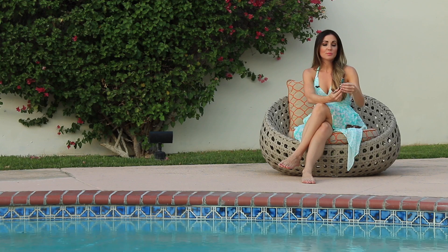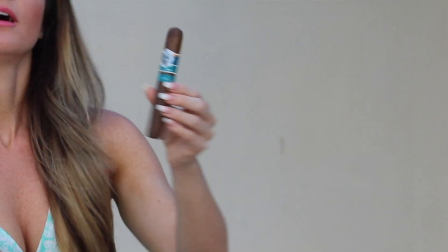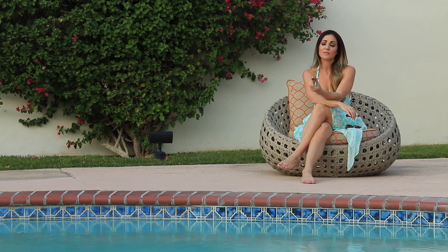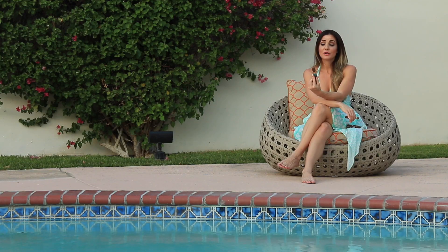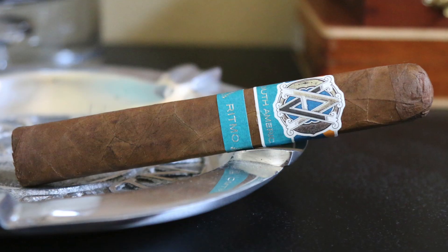Number 2 this week is going out to the beautiful Avo Ritmo. This is another box press — I didn't even realize I grabbed several box press cigars this week. Beautiful on the draw as well; that's one of the things I love about box press, it just has a really nice draw. Very good flavors on this one, and that nice eye-catching colorful band makes it exciting to smoke.